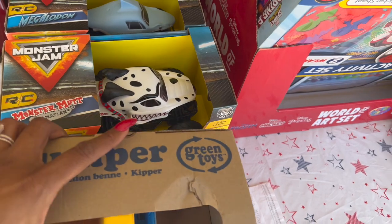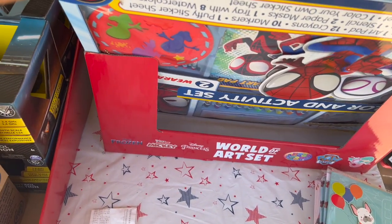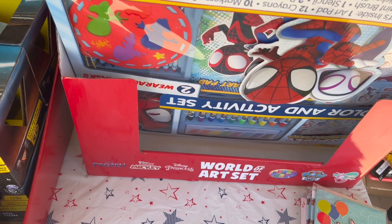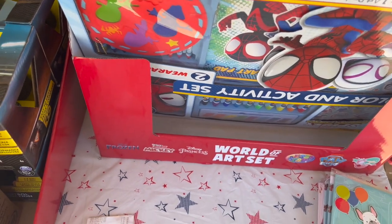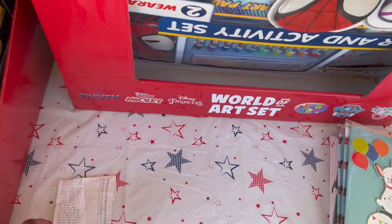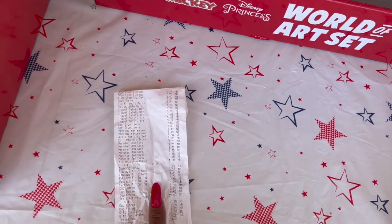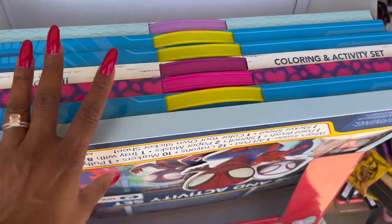Then I picked up these — they're called World of Art sets. I got whatever they had left. I'm finding the price — I believe they were $2.95. Yes, they were $2.50, which I thought was a great deal.